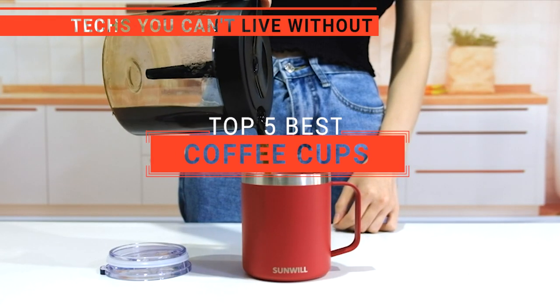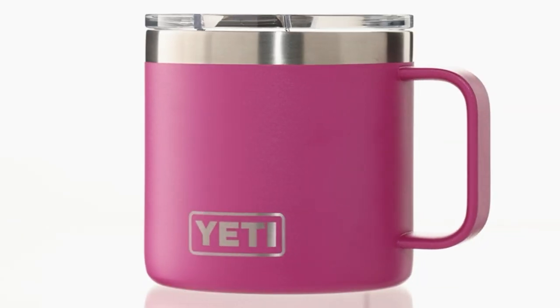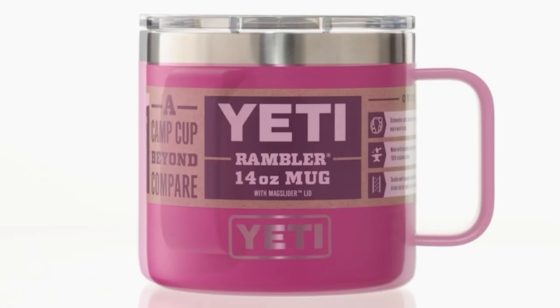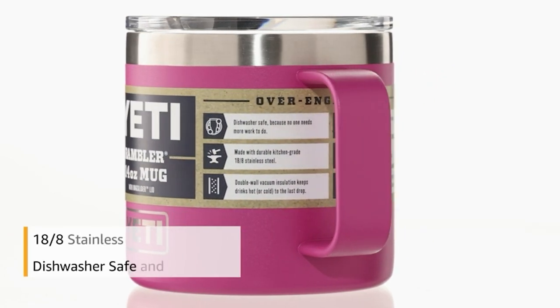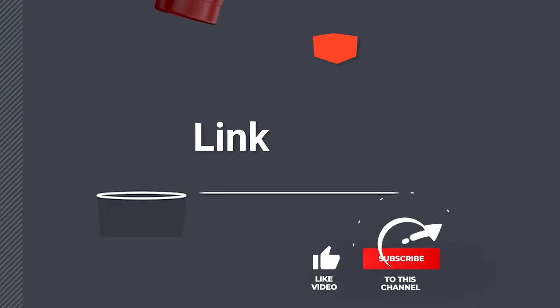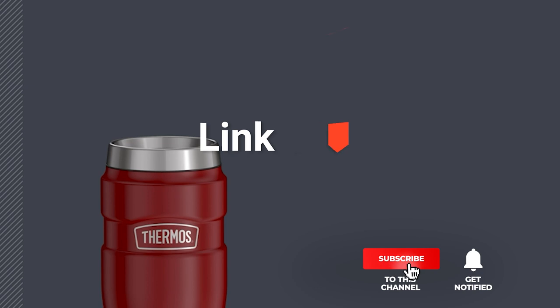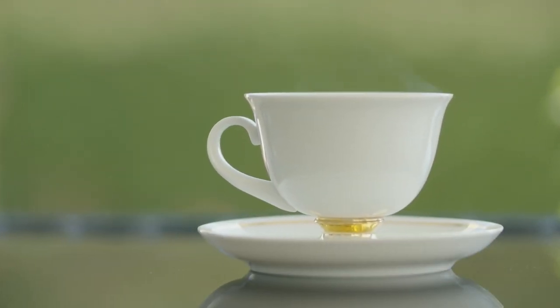In this video, we're going to look at the top five coffee cups available on the market today. We made this list based on our own opinion, research, and customer reviews. We've considered their quality, features, and values when narrowing down the best choices possible. If you want more information and updated pricing on the products mentioned, be sure to check the links in the description box below. So, here are the top five best coffee cups.